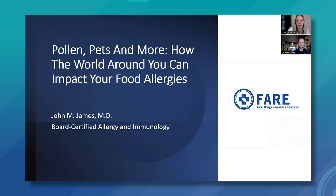Without further ado, it's my pleasure to introduce today's presenter, Dr. John James. Dr. John James has worked in the field of allergy, asthma, and immunology for more than 30 years. He is board certified by the American Board of Allergy and Immunology and has had clinical experience in diagnosis and management of allergic diseases and asthma with a special interest in food allergy and anaphylaxis.